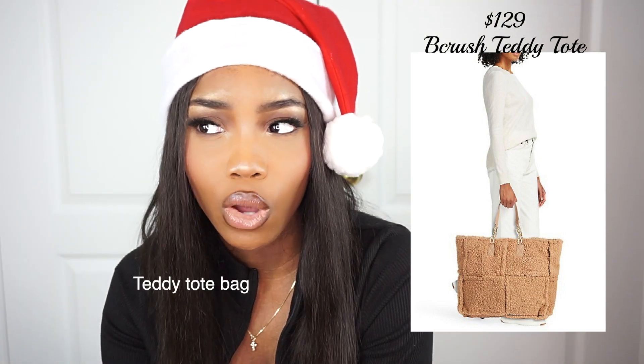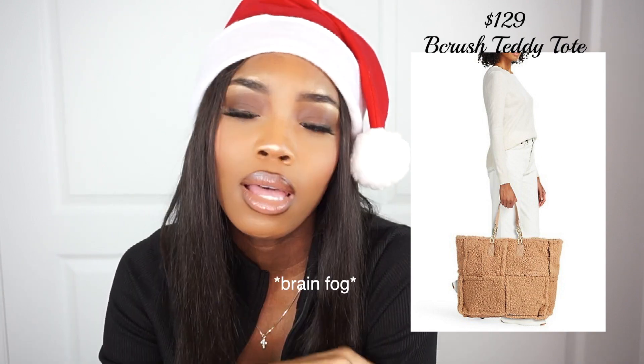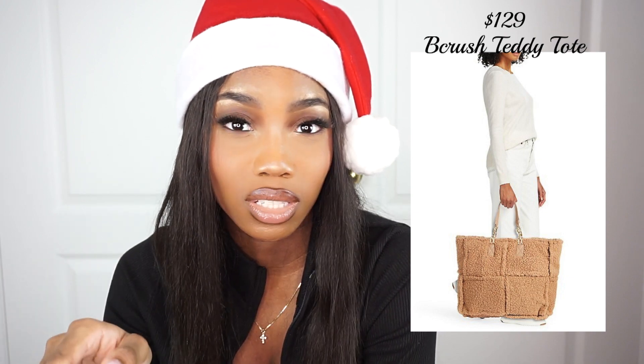So a teddy tote bag — honestly, say no more. It's already in my cart.